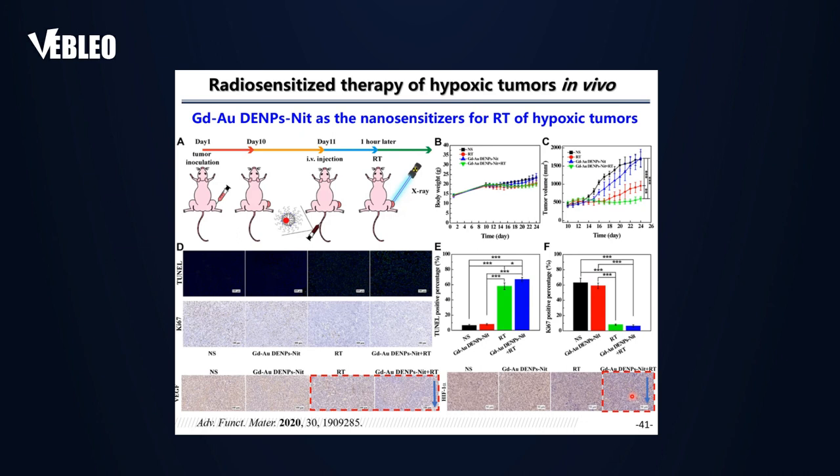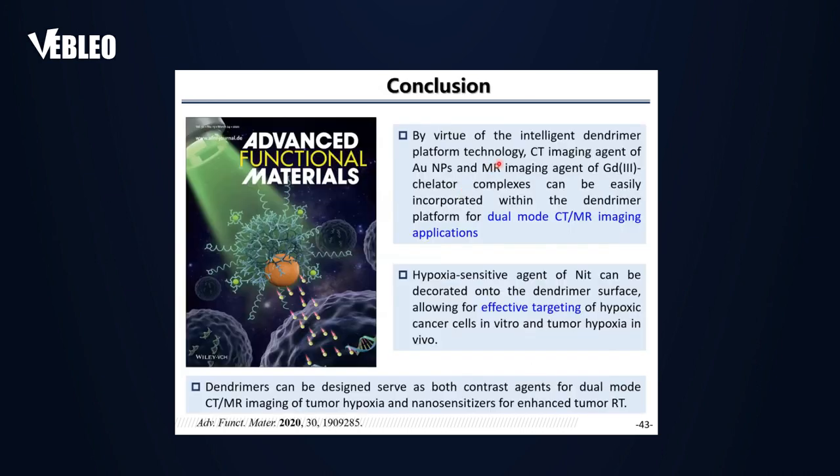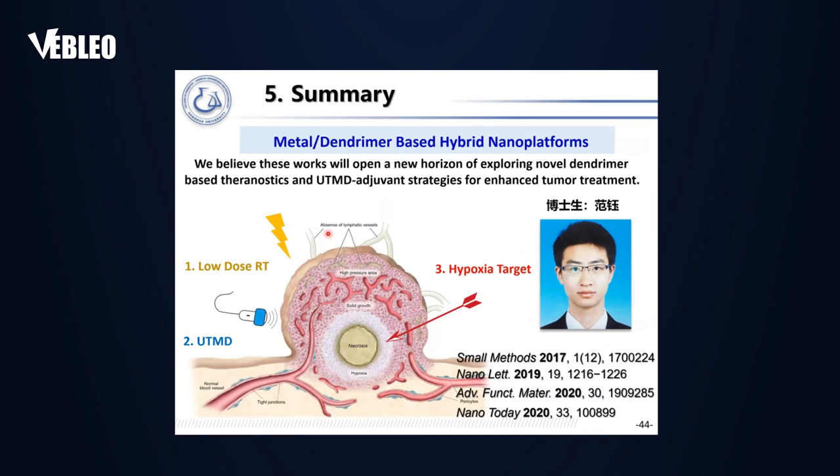H&E staining of major organs and blood biochemistry and routine blood tests confirmed the materials have very good biosafety profiles. In conclusion for the third part: we developed dendrimer-entrapped gold nanoparticles modified with gadolinium and nitroimidazole for dual-mode targeted CT/MR imaging of hypoxia and sensitized radiotherapy.